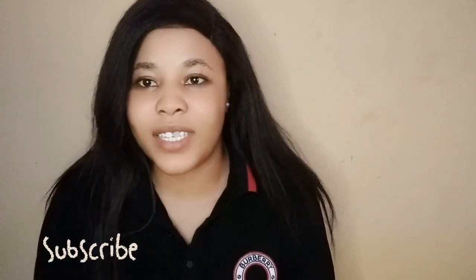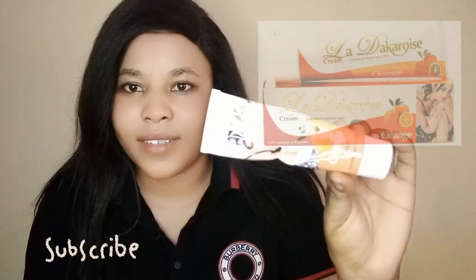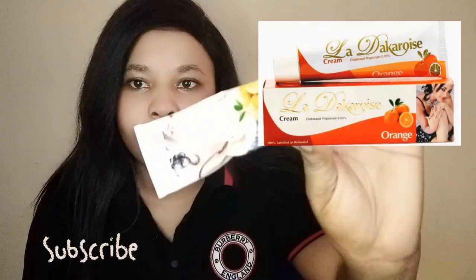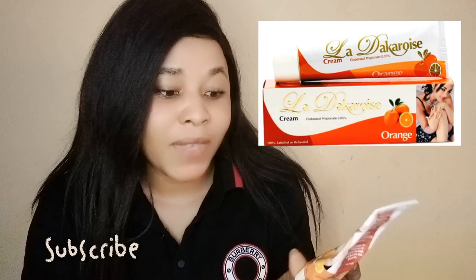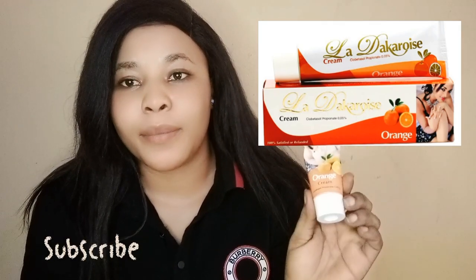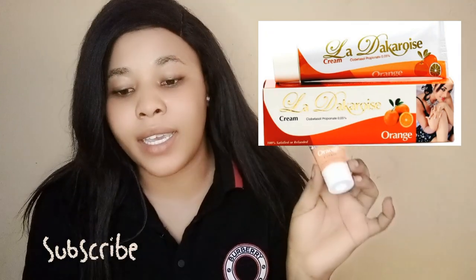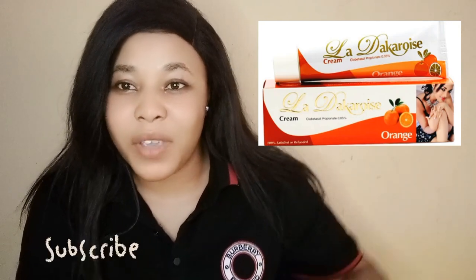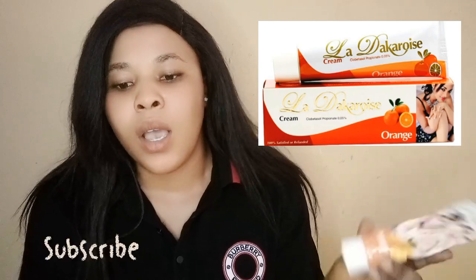Let's review this tube cream — Lada Karoge. Lada Karoge orange cream. It's a tube cream. It has orange extract for whitening and to give you a more lightening complexion.